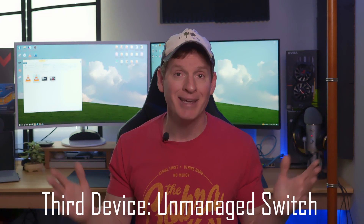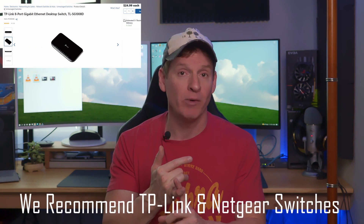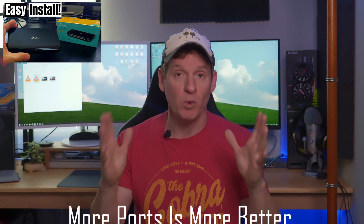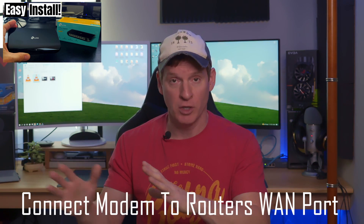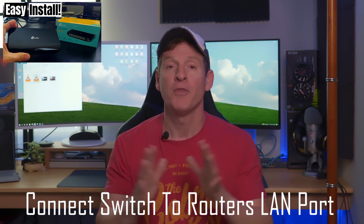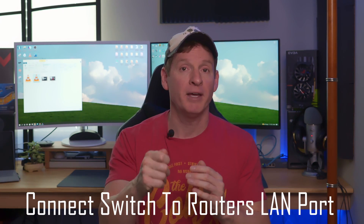The third thing I want to talk about is a switch. I recommend getting an 8-port switch — they're around $20. TP-Link makes a great switch, and so does Netgear. They do make 5-port switches, but go ahead and get an 8-port switch because more ports is better. When I say switch, I'm referring to an unmanaged switch, not managed. An unmanaged switch is plug and play — there is no setup at all, just plug in and go.